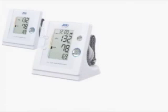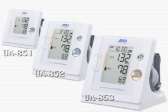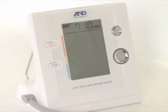A&D introduces a brand new prestige line of personal blood pressure monitors. This line was developed for hypertensive patients who need to check their blood pressure daily. We have designed an elegant model which can be placed in any room of any home.